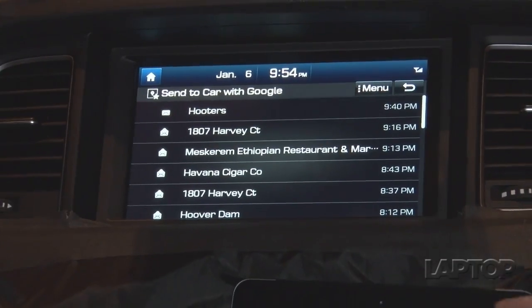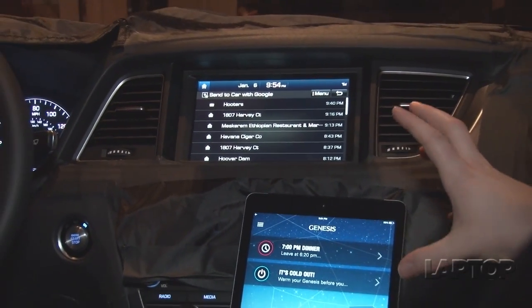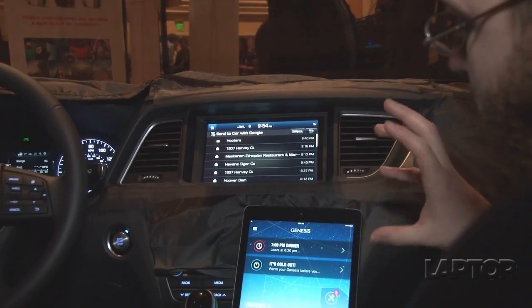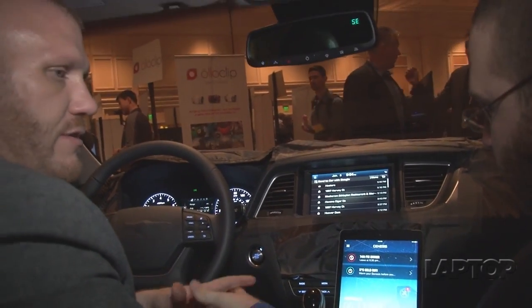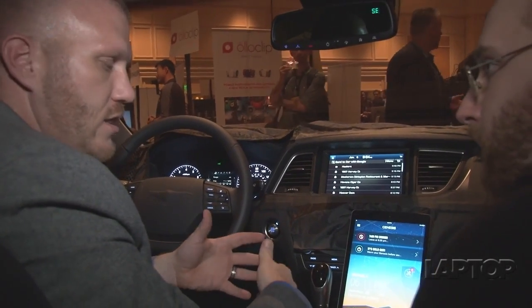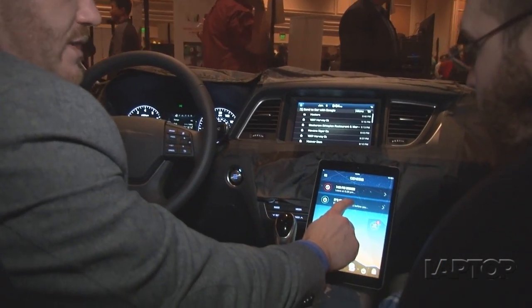In addition to checking out your destinations, there are some other really interesting things about the connectivity with this car — you can start it, stop it, check the weather in your area. With Blue Link, we have the ability to have remote start, lock and unlock. With the Genesis, the Intelligent Assistant app is taking that a little bit further.